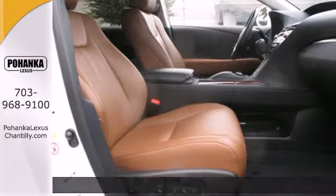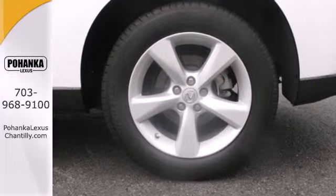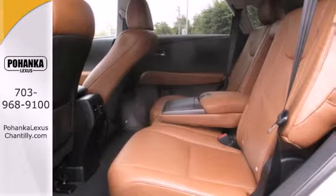Your passengers will have plenty of room in its spacious cabin. Everyone will ride in comfort with the dual-zone climate control, and entertainment is assured with a CD changer.